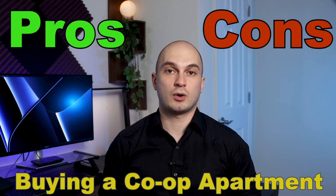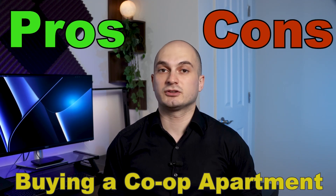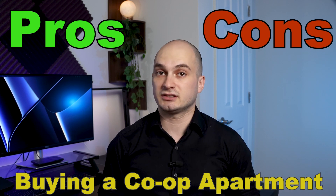What are the pros and cons of buying a co-op apartment? In this video, we'll discuss all the advantages and disadvantages of buying a co-op apartment so you can spend your money wisely and buy the best possible option.